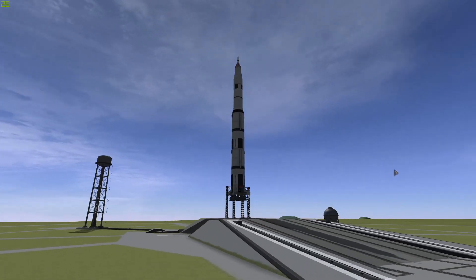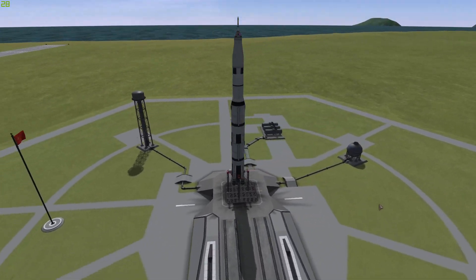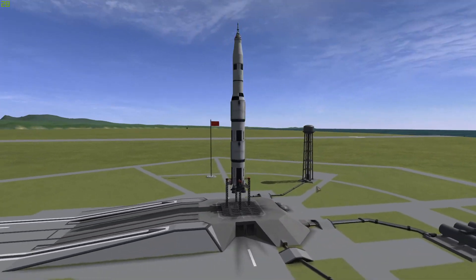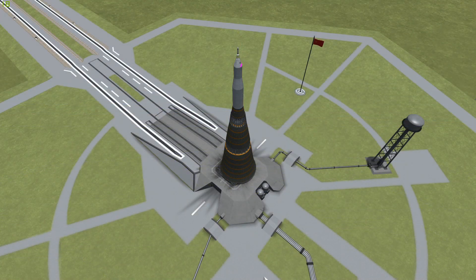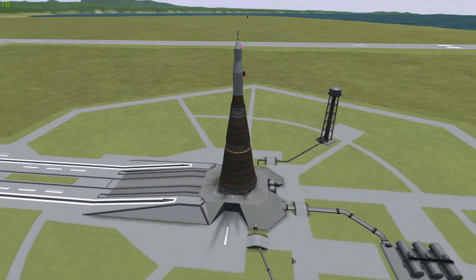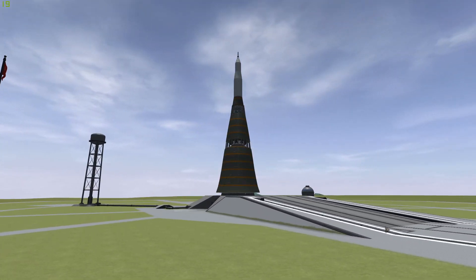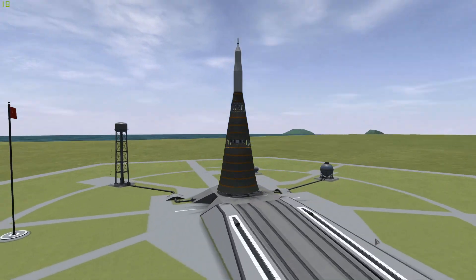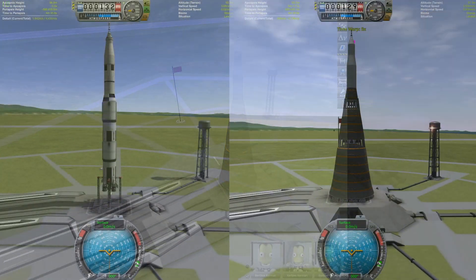Hello everyone, welcome back to another Kerbal Space Program video, and welcome to a competition. On one hand we have the Saturn V, the American-made rocket, and on the other side we have the Superior Soviet Russian N-1 Moon Rocket. We are going to be putting these two craft head-to-head in a battle to see who can get to the Mun and back first, and talk about some of the specs and all that stuff.